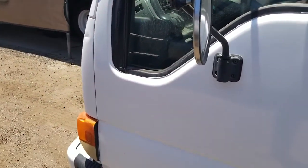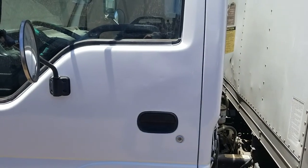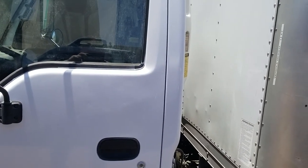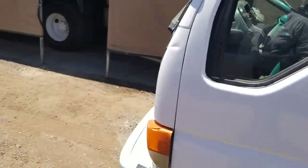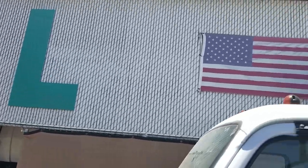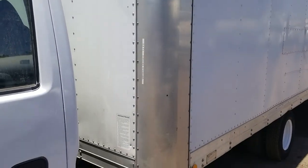Again, my name is Kurt with CTL Truck Sales. Our website is ctltrucksales.com if you want to look at all of our inventory. You can reach me directly at 602-487-4777. CTL Truck Sales — we've been in business for 35 years. Thank you for watching and have a great day.